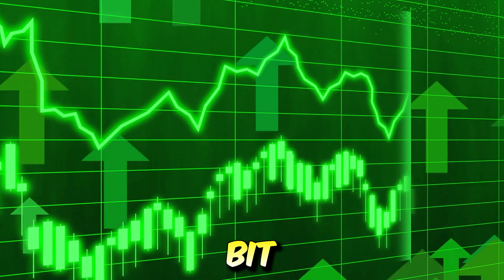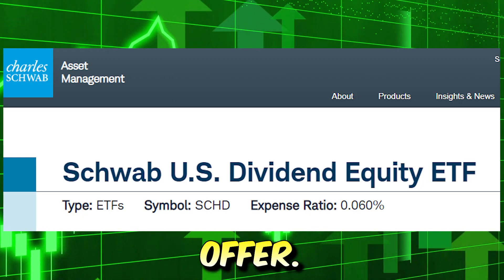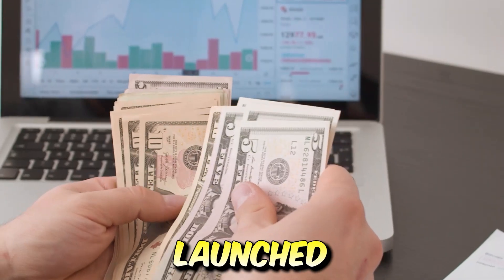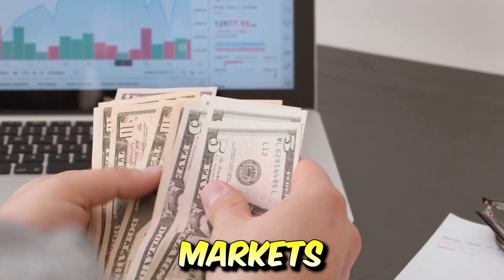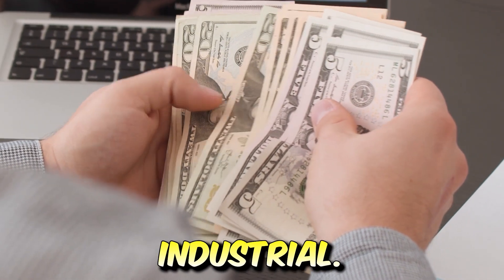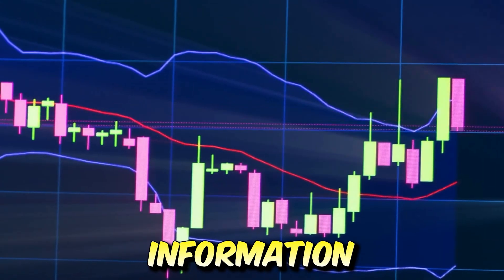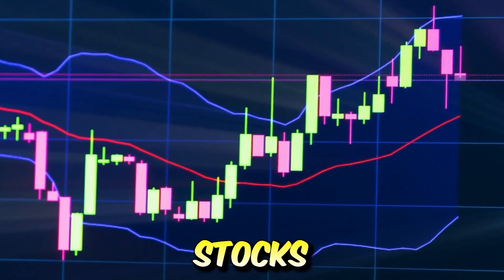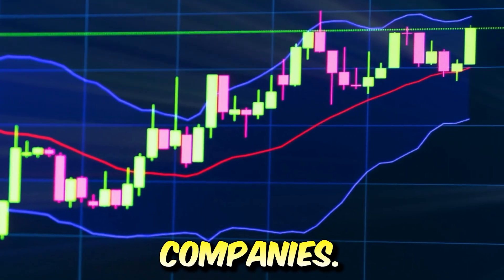Let's dig a little deeper into SCHD and see exactly what the ETF has to offer. SCHD, or the Schwab US Dividend Equity ETF, is an exchange-traded fund launched and managed by Charles Schwab Investment Management Group. It invests in public equity markets in the United States across sectors including energy, materials, industrials, consumer discretionary, consumer staples, healthcare, financials, information technology, communication services, and utilities. It invests in growth and value stocks across diversified market capitalizations, and specifically in dividend-paying companies.